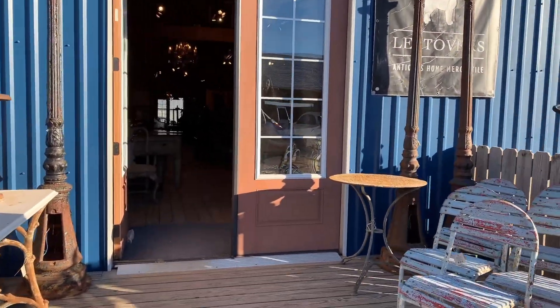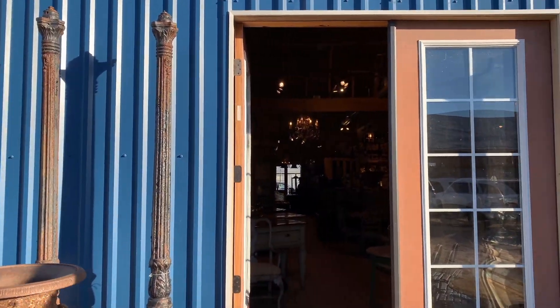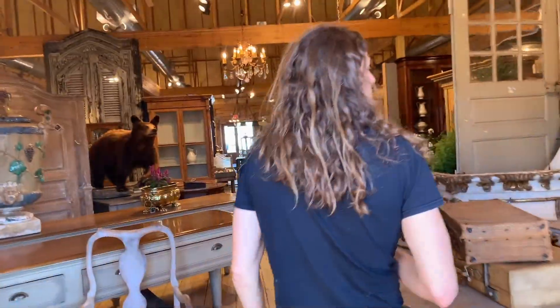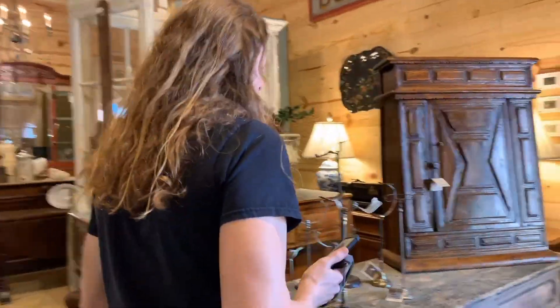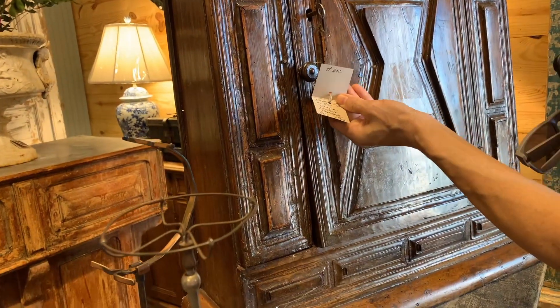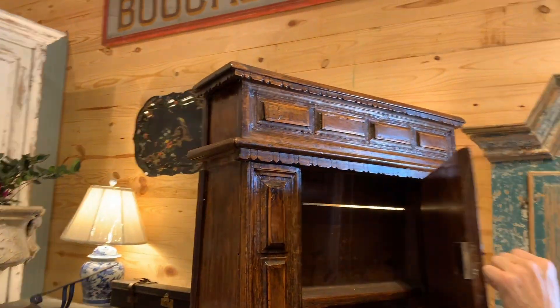We're going into Leftovers. I was in here earlier — they've got some fantastic stuff that looks like it might have come from a hardware store or an old general country store. That's going to be a lot of Americana. What are they getting on this piece? That is nice and it's old. We are definitely in retail central.